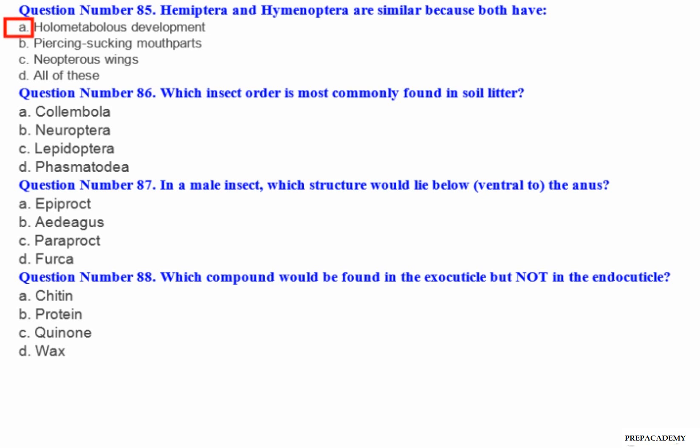Question number 86: Which insect order is most commonly found in soil litter? A. Collembola. B. Neuroptera. C. Lepidoptera. D. Phasmatodea.